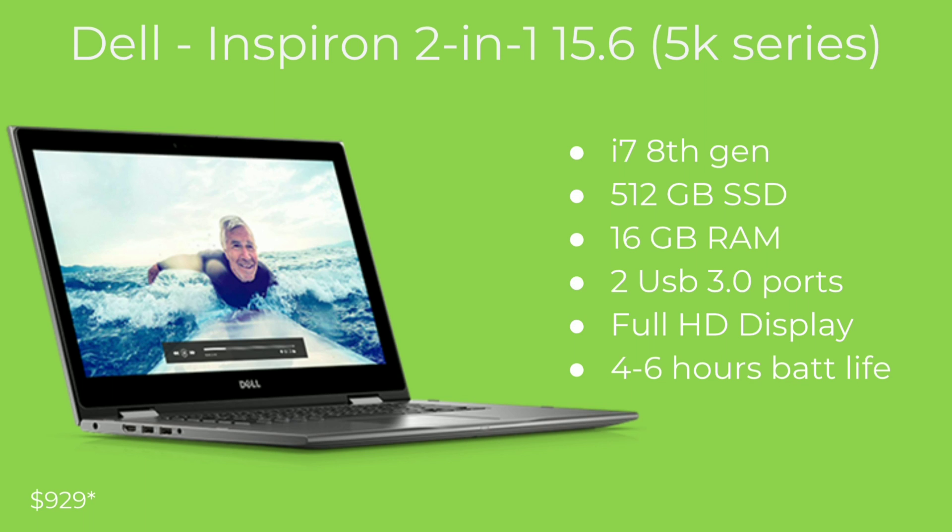It has two USB 3.0 ports, but sadly this laptop does not come with a USB Type-C port, which for the price range I personally think is a downside. It has a full HD screen. Dell laptops I've owned typically last six hours with screen on dim, or about four hours for heavy usage. The price is $929. I don't think that price is entirely fair given the missing USB Type-C, but it is an option for anyone who doesn't care about that port.